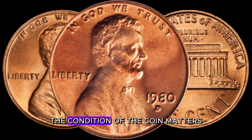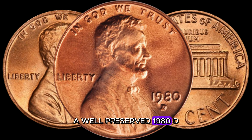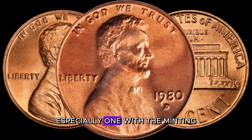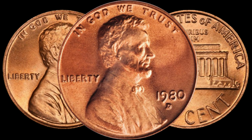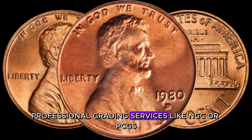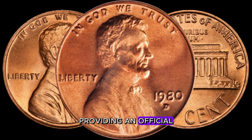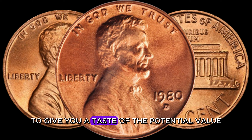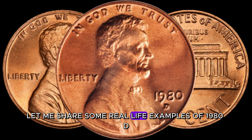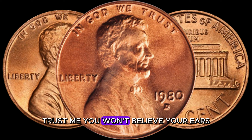Last but not least, the condition of the coin matters. A well-preserved 1980 D-Lincoln penny, especially one with minting errors, can significantly increase its value. Professional grading services like NGC or PCGS can assess and certify your coin, providing an official grade that can impact its market value. Let me share some real-life examples of 1980 D-Lincoln pennies selling for mind-blowing amounts — you won't believe your ears.